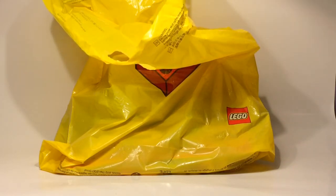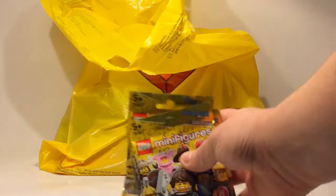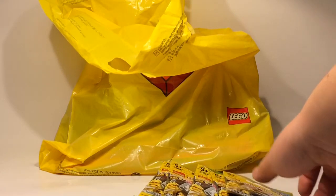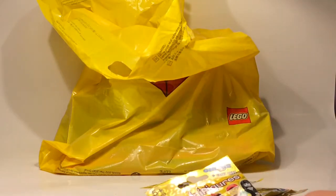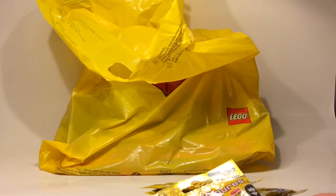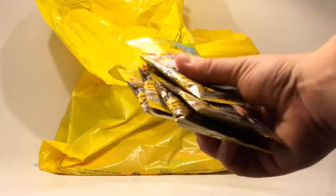This store actually has a really great deal on minifigures. You can buy six of the new Series 12 minifigures for 999 Swedish crowns, which is basically buy six, pay for four almost. So that's a really good deal. I think I have a pizza guy on every one of these.